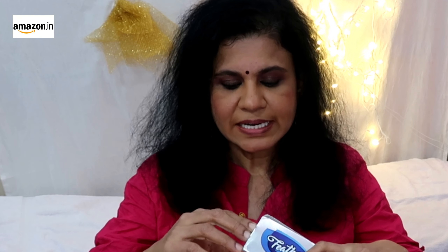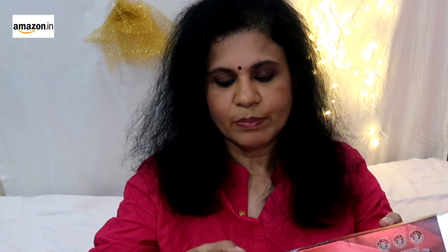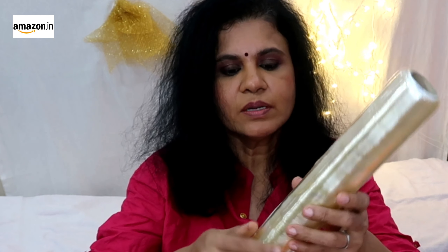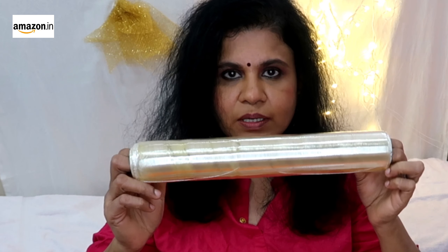It's amazing and at a cheap price. You can buy all the products in a professional range. There is a link in the description. This is the product, this is our hair, this is the heat, and this is the result.